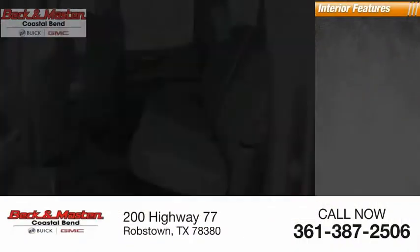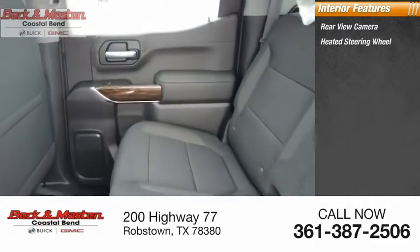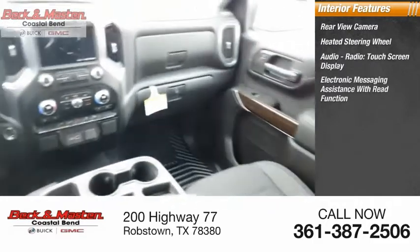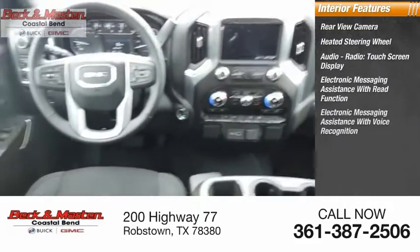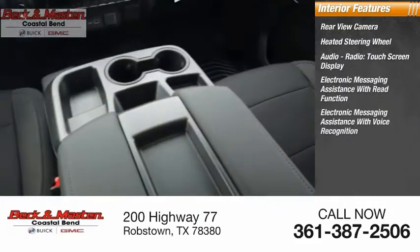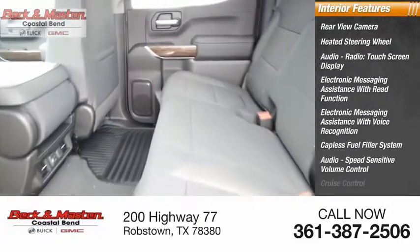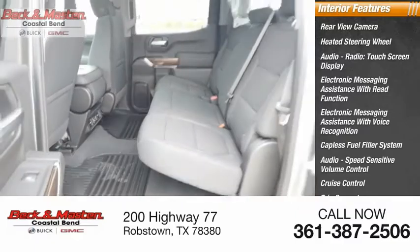Inside you'll find rear view camera, heated steering wheel, audio radio, touchscreen display, electronic messaging assistance with read function, electronic messaging assistance with voice recognition, capless fuel filler system, audio speed sensitive volume control, cruise control, trip computer, multifunction display. Come see the car for yourself.